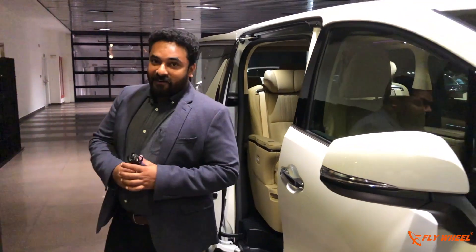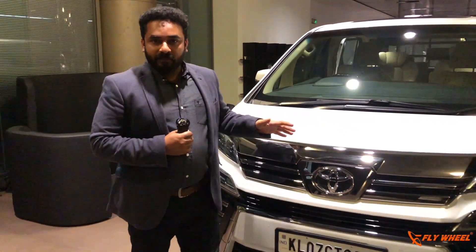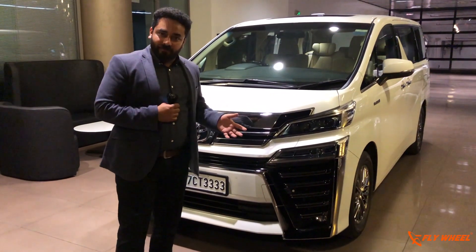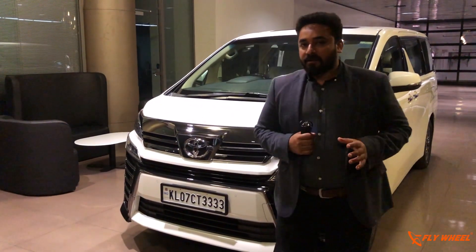Hi friends, a very different entry right? I exit from a luxury vehicle which is coming to India next year — the Toyota Vellfire. It's a luxury van which will be competing with basically the Mercedes V-Class, and this will be a very different lifestyle vehicle from Toyota.